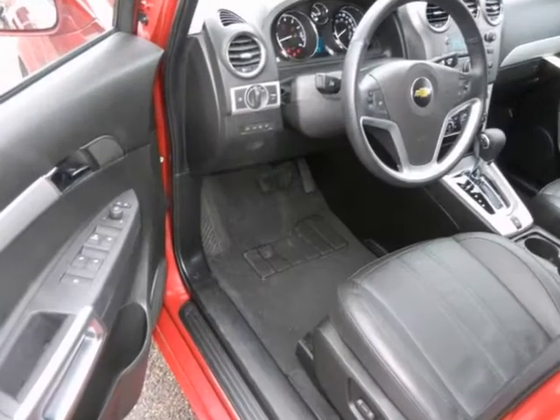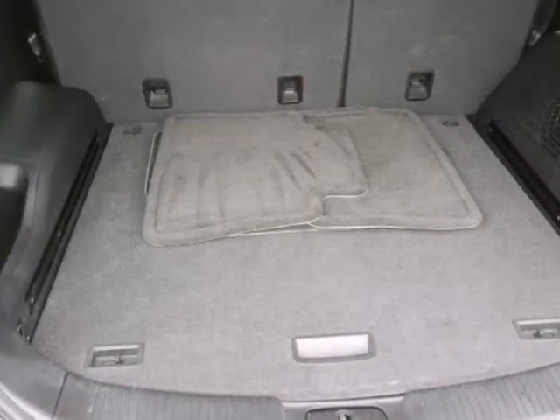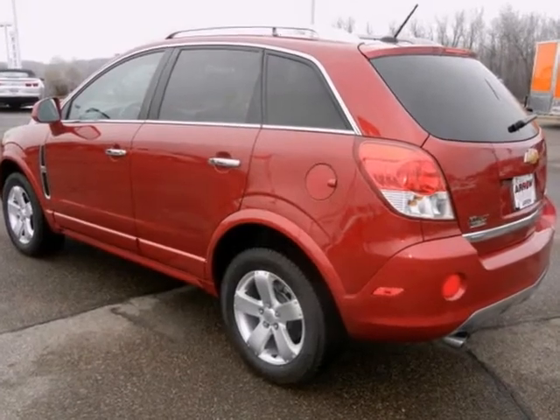Eliminate your worries with OnStar communication. And when you're hauling the bigger stuff, the rear seat folds down to give you more room for cargo inside. Tinted glass lets you travel discreetly.